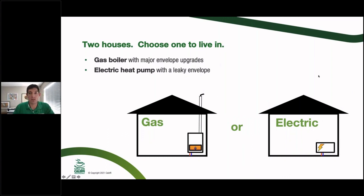Another poll: you have to move today — you have to choose one. House A is a gas boiler with major envelope upgrades: really tight building, high R-value in the attic and walls. Or House B is an electric heat pump but it's an older building with no upgrades to the structure at all — they've just switched from gas to electric. Which house do you move into? It's an A or B choice.